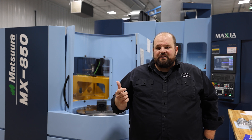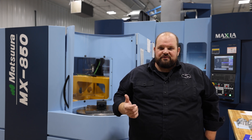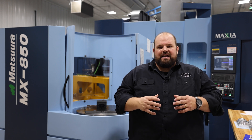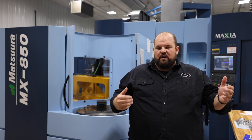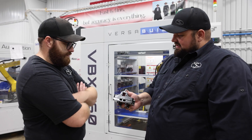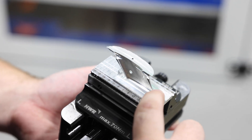A lot of other vise manufacturers and zero point system manufacturers don't have that interchangeability, so I am locked in on what I have. But Lang and HWR allow me to have the freedom to have my initial investment work with what I'm buying now from HWR.